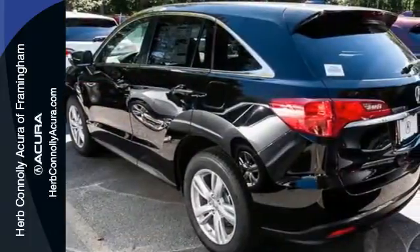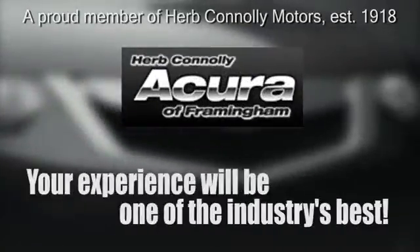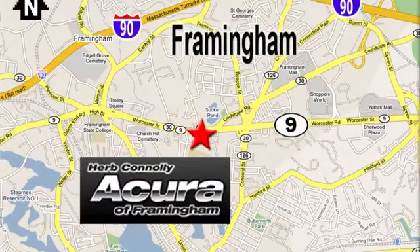Come see this Acura RDX before it's gone. Herb Connolly Acura, meeting and exceeding expectations one customer at a time. Stop in today, we're conveniently located at 500 Worcester Road, Route 9 in Framingham, Massachusetts.